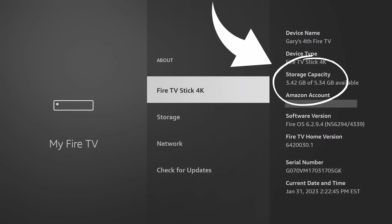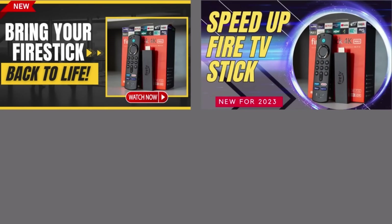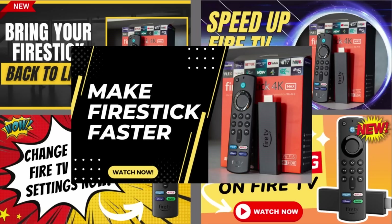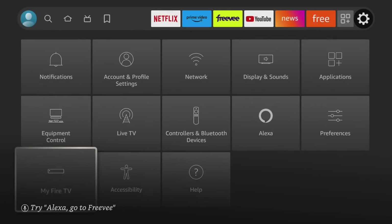You can add external storage, but if you keep your Fire TV Stick clean by following the settings I recommend in my other videos — clearing cache, removing unwanted apps, and not downloading content — you should have at least one or two gigabytes available even after adding a bunch of apps. Watch those other videos to learn how. Now that we've covered that, you should have plenty of storage space.